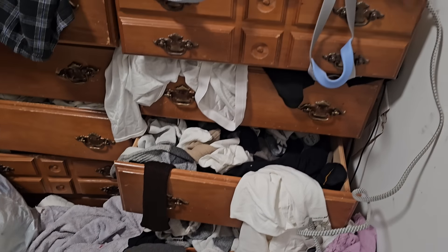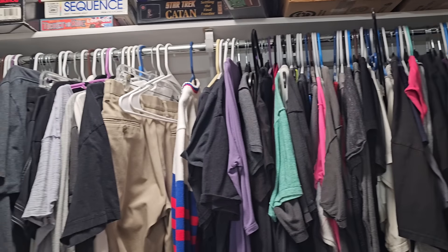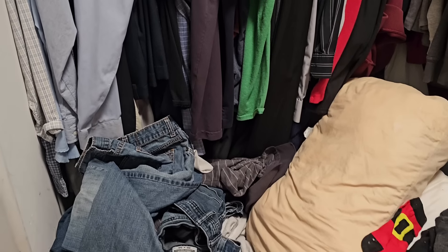So first here is some footage of her closet. Cammie is actually going to be working on this herself while I work on the hallway, so she'll be heavily involved in this process today.